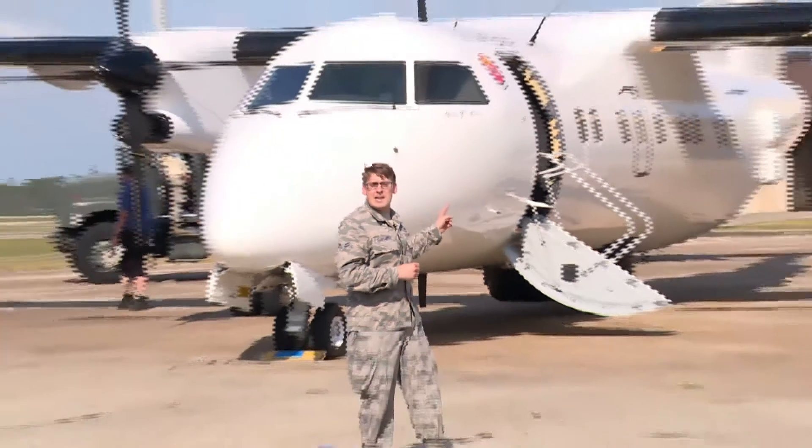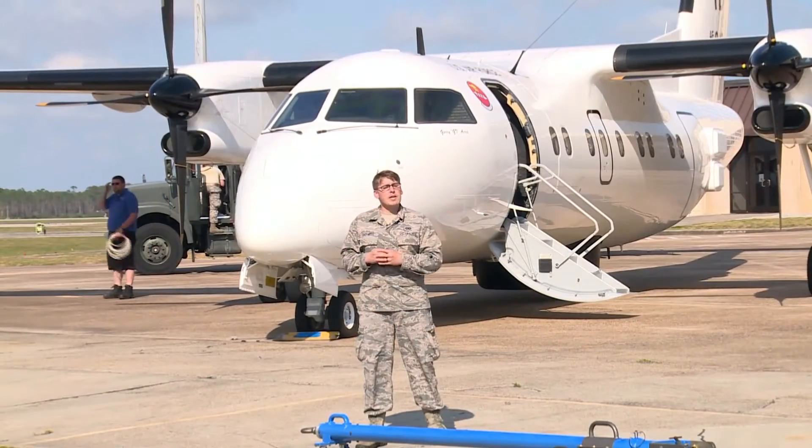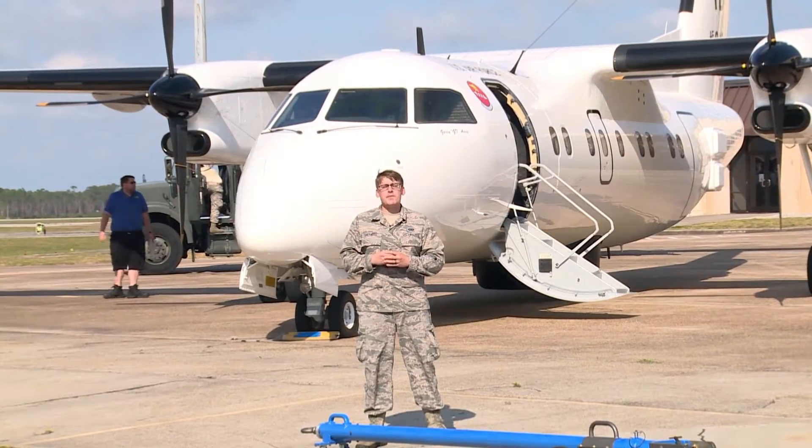I'm Airman First Class Roswell Sartwell, and this behind me is an E-9 Alpha Widget. It serves many purposes for the 53rd Weapons Evaluation Group.